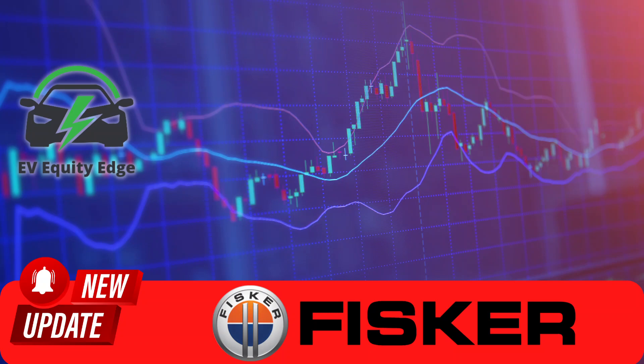And for those of you eyeing the stock market, you might want to pay close attention to the price target we'll be discussing later. Let's take a look at the news. Fisker has just opened pre-orders for its Ocean 4C off-road package, and it's not just any ordinary package. Priced at a whopping $14,000, this package promises to transform the Fisker Ocean into a beast ready to conquer uncharted territories.